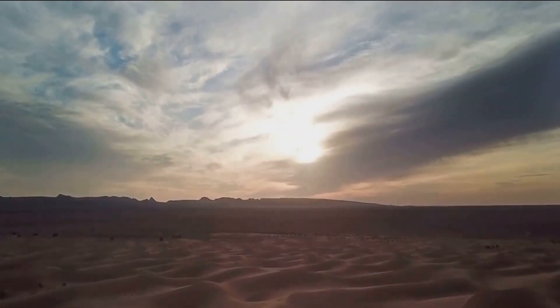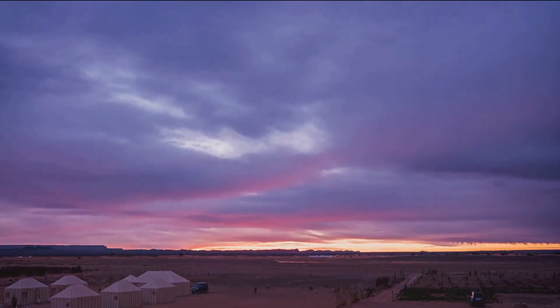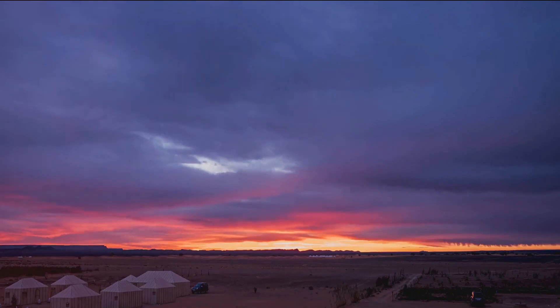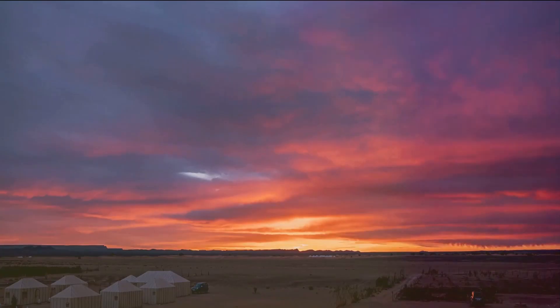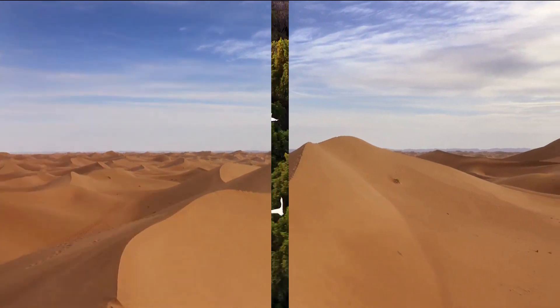But the Sahara is not just a daytime spectacle. As the sun sets, the desert transforms into a tranquil abyss, the silence broken only by the whispering night winds. The sky above becomes a tapestry of a billion stars, so close you could almost touch them. The experience of a desert night under the stars is truly humbling, reminding us of our tiny existence amidst the grandeur of the universe. The Sahara Desert, where time seems to stand still.